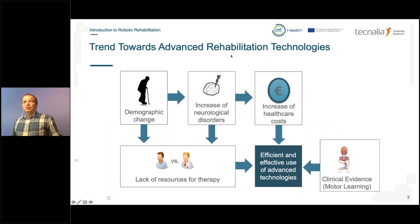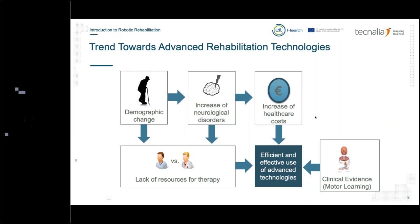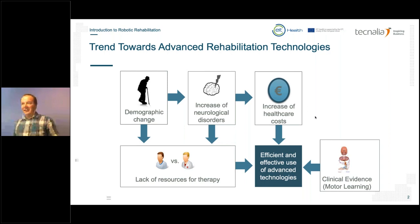The trend towards advanced neurorehabilitation technologies is mainly necessary because of two main factors: demographic change and the increase of neurological disorders. This creates high pressure on hospitals, specifically a lack of resources for therapies, and as a result, an increase of healthcare costs. Advanced rehabilitation technologies, when efficient and effective, can be used to overcome this lack of resources. Results from clinical evidence, specifically on motor learning, help towards that goal.